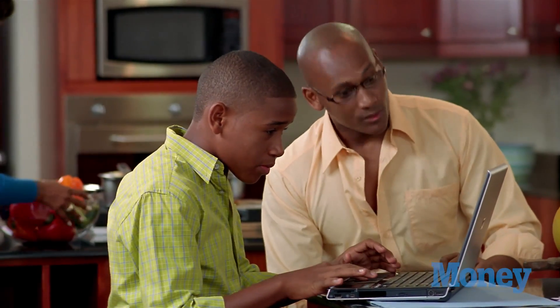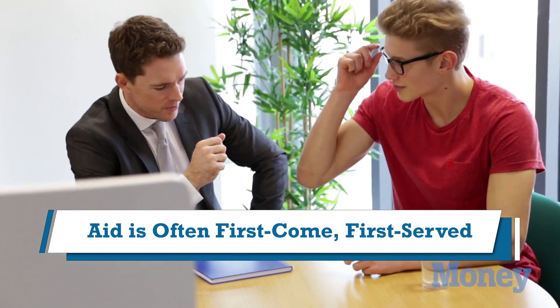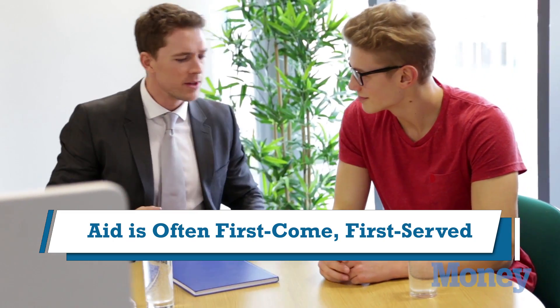So you should file those FAFSAs as soon as possible. For those who are planning to go to school in the fall of 2016, you should also file as soon as possible, because a lot of states, scholarship foundations, and colleges award aid on a first-come, first-served basis. In other words, they run out of money by February or March.